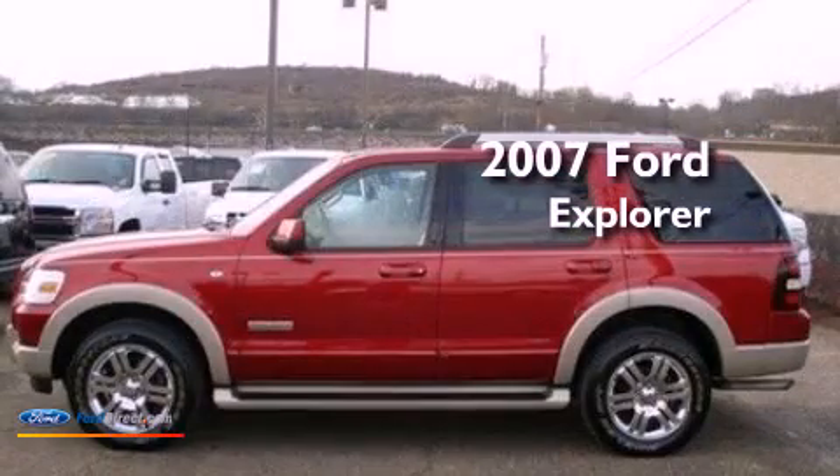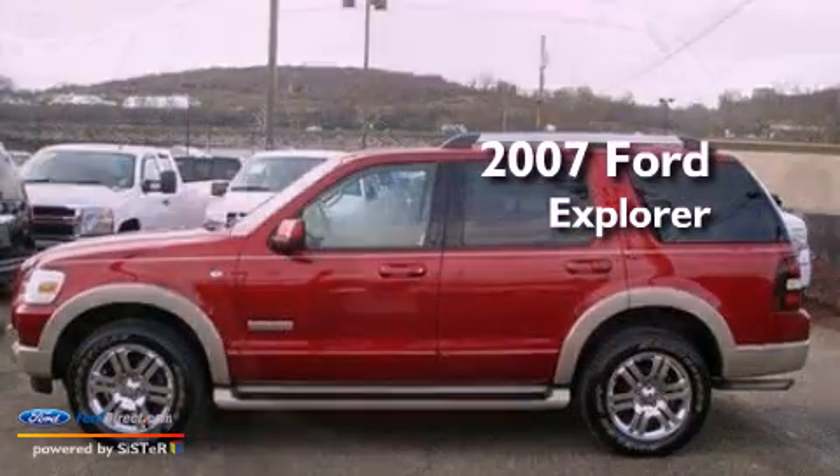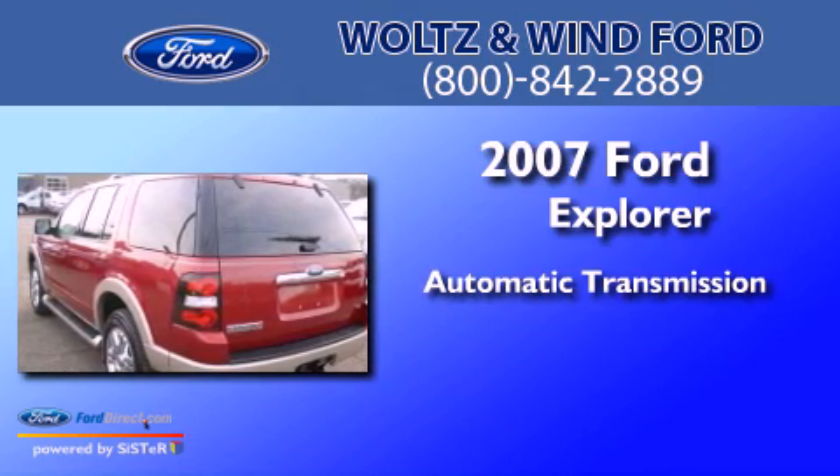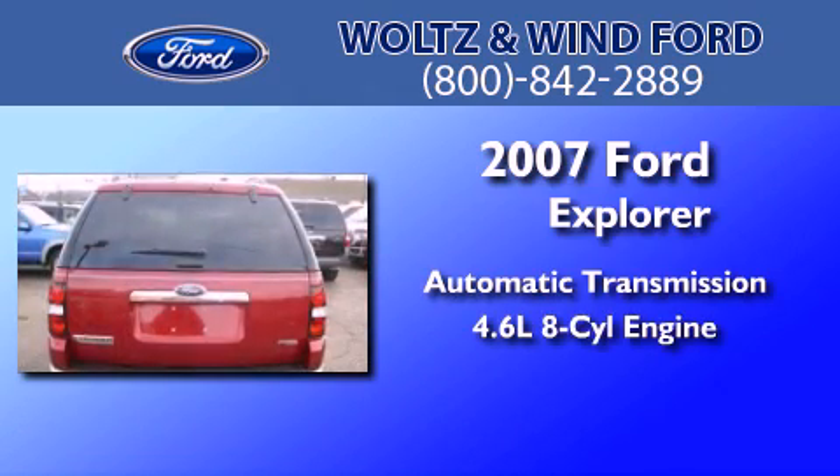This is a 2007 Ford Explorer. This SUV has an automatic transmission and a 4.6-liter V8.